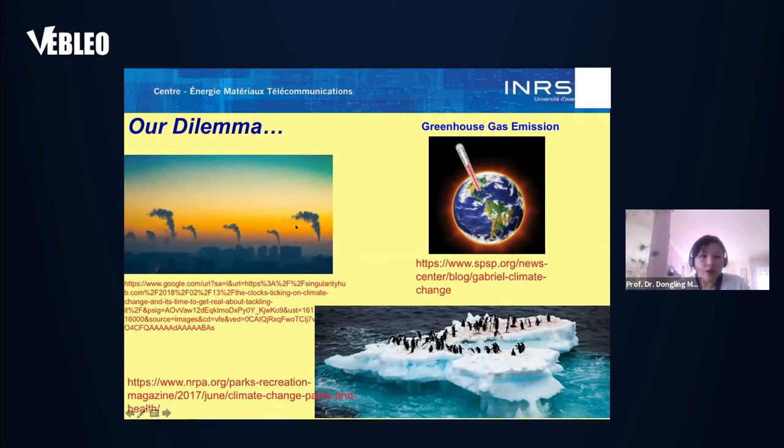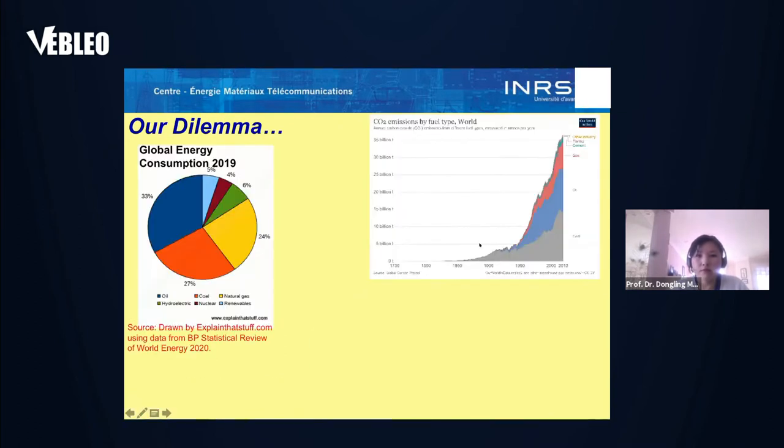We are facing a great dilemma. With increasing energy production, there is greenhouse gas emission, climate change, and environmental pollution. The problem is related with the current structure of the energy mix. Over 90 percent of energy we consume comes from oil, coal, and natural gas. Related with the use of these energy resources, there is great CO2 emission — accounting for over 90 percent of CO2 emissions — and it is ever increasing.